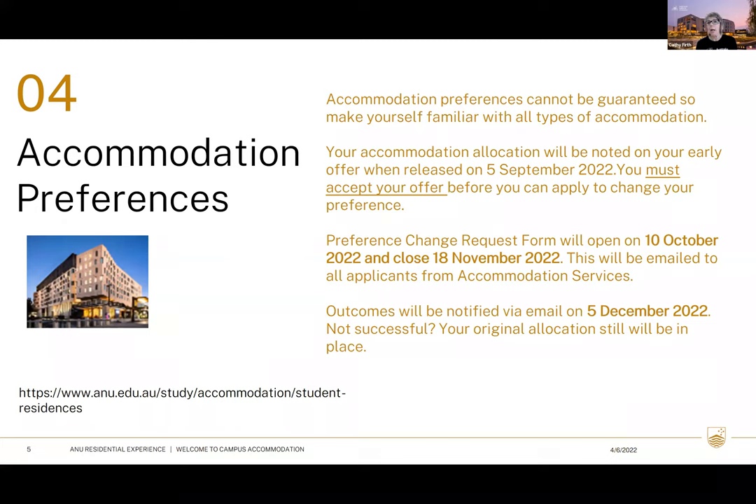We can't accept a request to change before you've accepted your offer. Accept the offer you're given — remember, you're not paying anything and not signing a contract at this stage. Once you accept, you'll get the information to apply to change your preference request. The reason for this timing is we'd still be going through returner and transfer processes internally, which gives us a better understanding of what movement we can make.